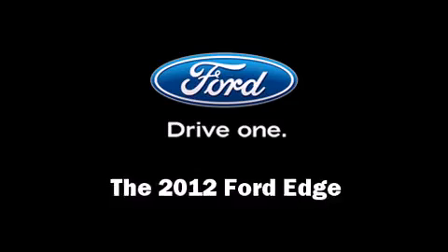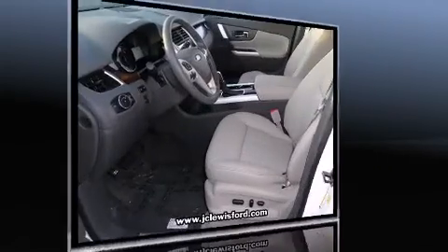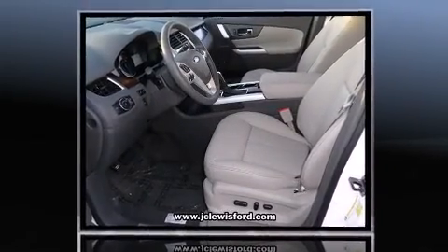The 2012 Ford Edge. It features an automatic transmission, front-wheel drive, and a two-liter four-cylinder engine.